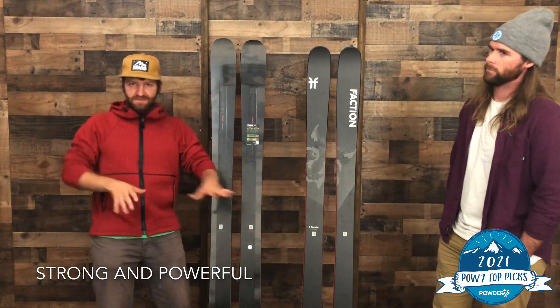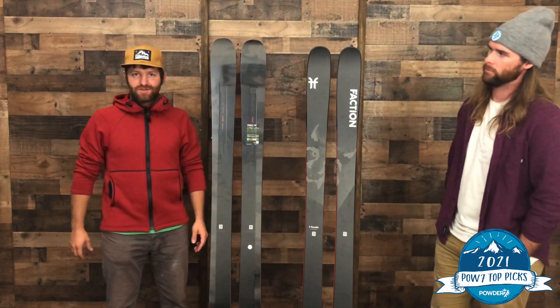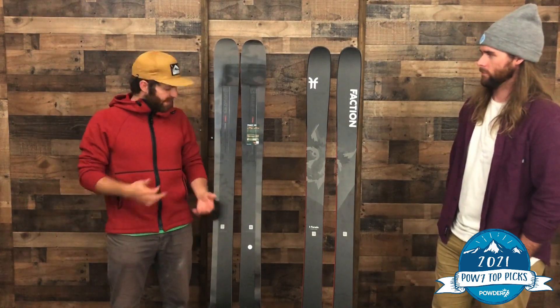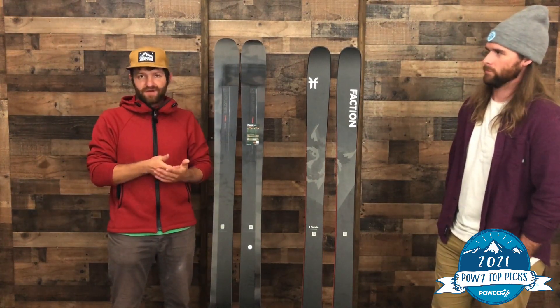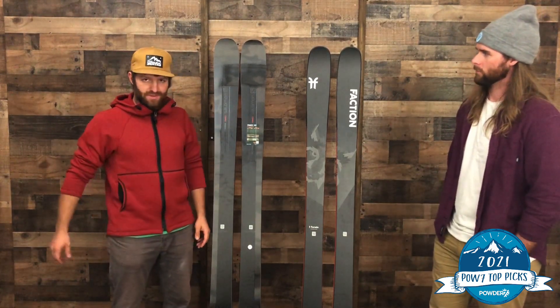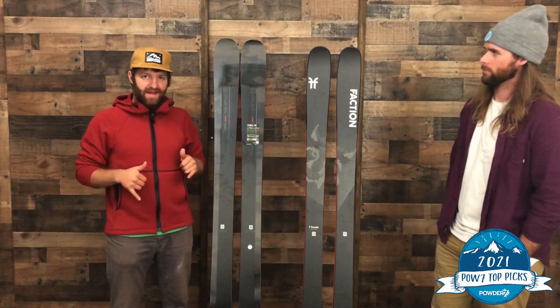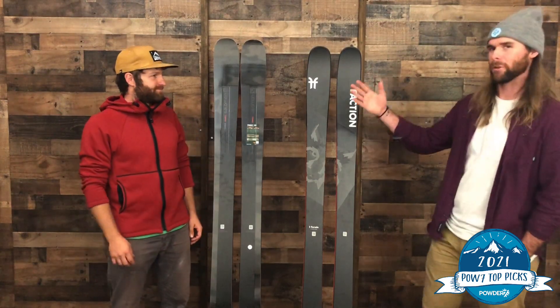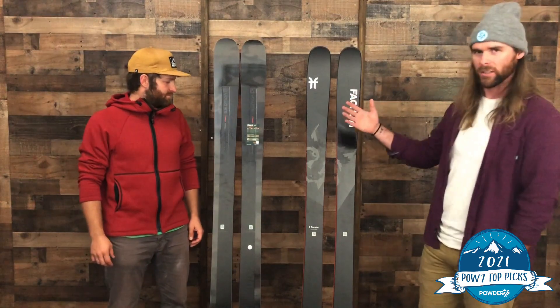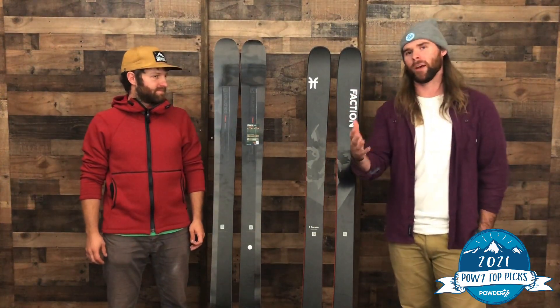So it's a really unique ski in that it has two sheets of metal and quite a bit of rocker, especially in the tail, which makes it really strong and bomber for attacking chopped up bowls, refrozen snow, whatever. But then you can surf and smear, pop off airs, and do all that — a dreamy all-mountain combination, a lot like the really popular Nordica Enforcer 104 Free, but it's Salomon's own twist on that, and I'm a big fan. These are a couple of our favorite skis for 2021 in the all-mountain category. Give us a ring, shoot us an email, or swing by the shop.